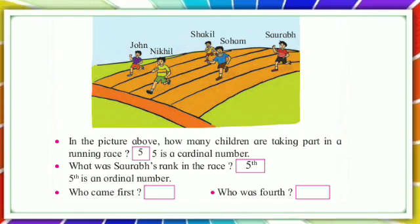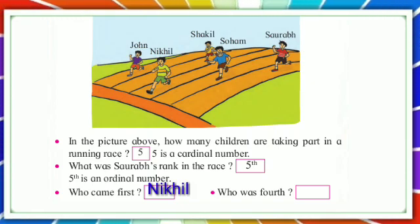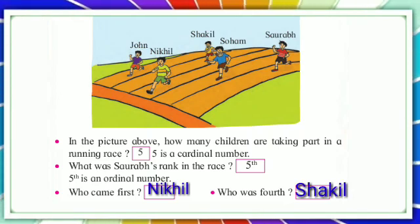Who came first? First — who came first? Nikhil. Who was fourth? Who came first? Shaqil.